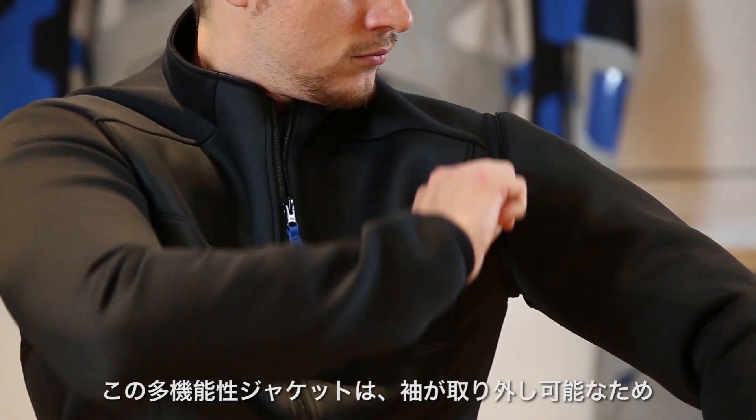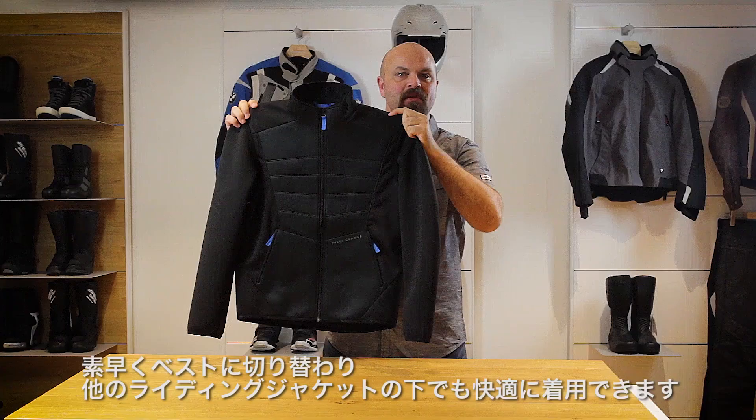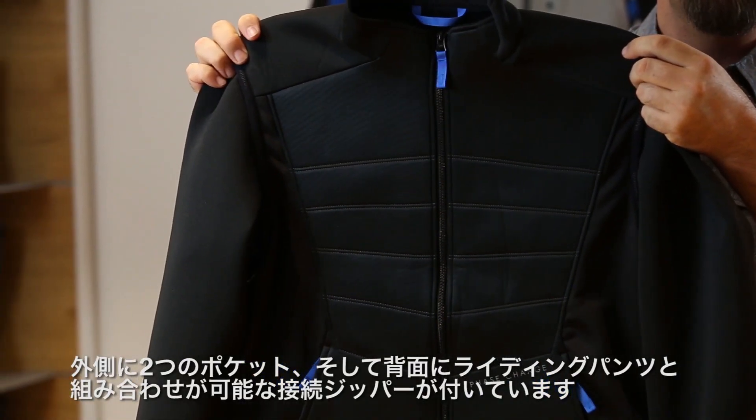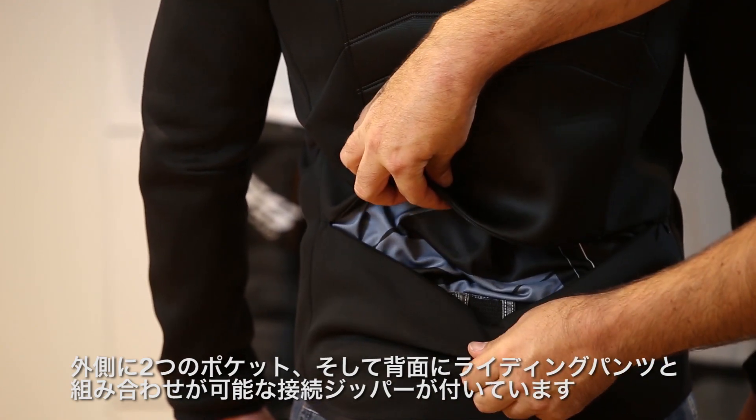The multifunctional jacket can be easily and quickly converted into a vest thanks to removable sleeves, and can be worn comfortably under just about any motorcycle jacket. There are two outer pockets and a zippered opening on the back if you wish to access a connecting zipper for your riding gear.